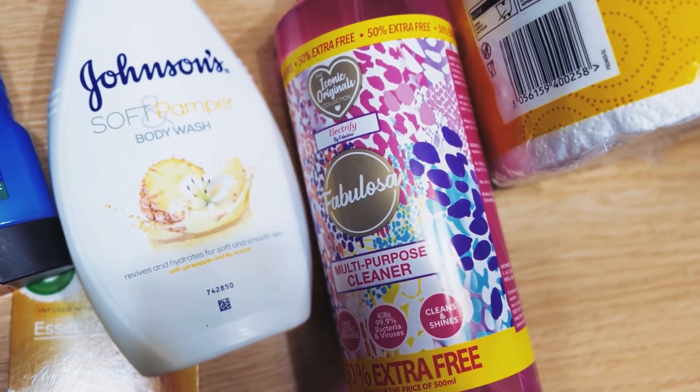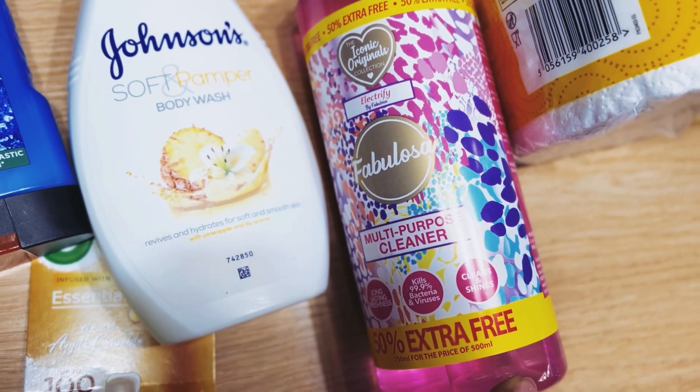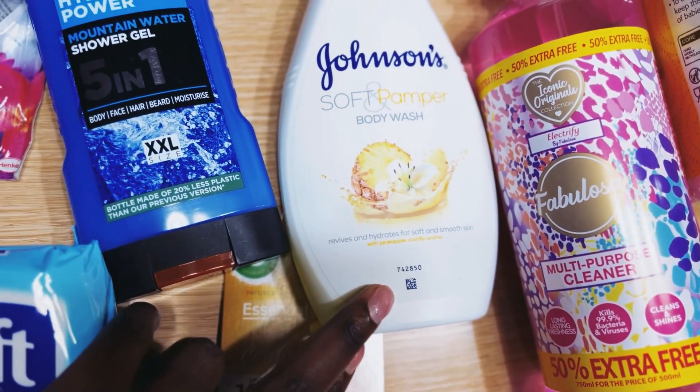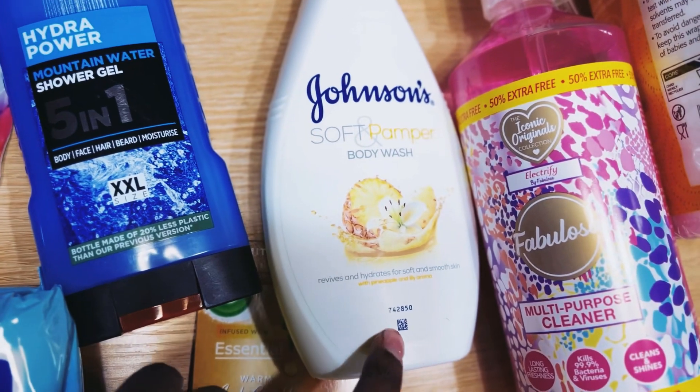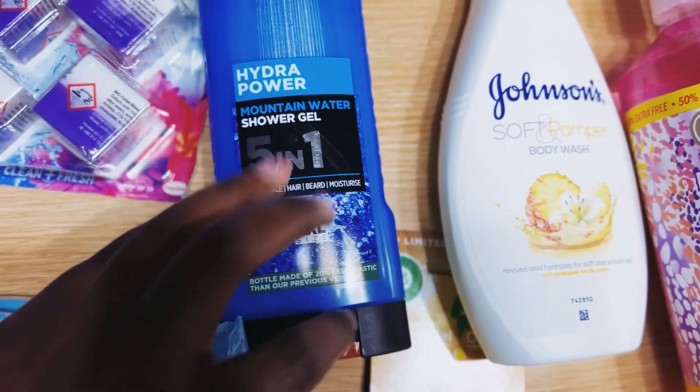We've got a multi-purpose cleaner that I use in my kitchen — I favour the Fabulosa one, so we've got a big one. And here we've got the Johnson's Soft and Pepper body wash, which I thought we'd try.